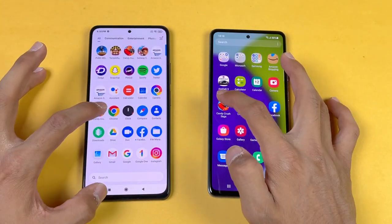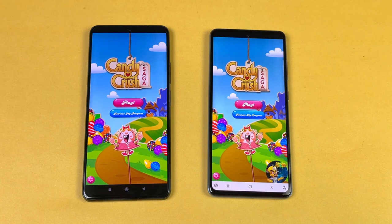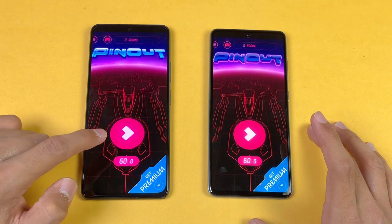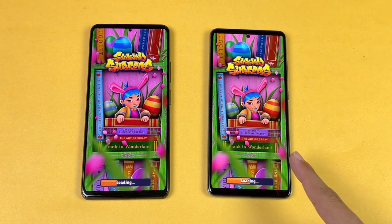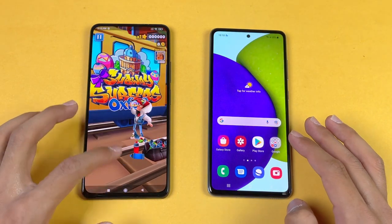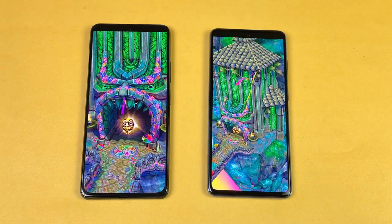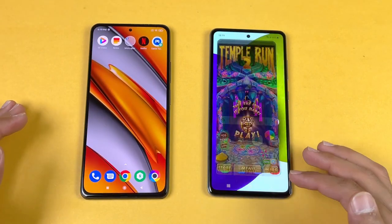Now let's check out some game applications. Starting with Candy Crush Saga — much faster on the POCO F3. Pinout is again faster on the F3. Subway Surfers loads faster on the POCO F3, though this time it is faster on the A52 for one test — an interesting result. Moving to Temple Run 2, that is definitely faster on the POCO F3, and the difference between the two devices is clearly visible.